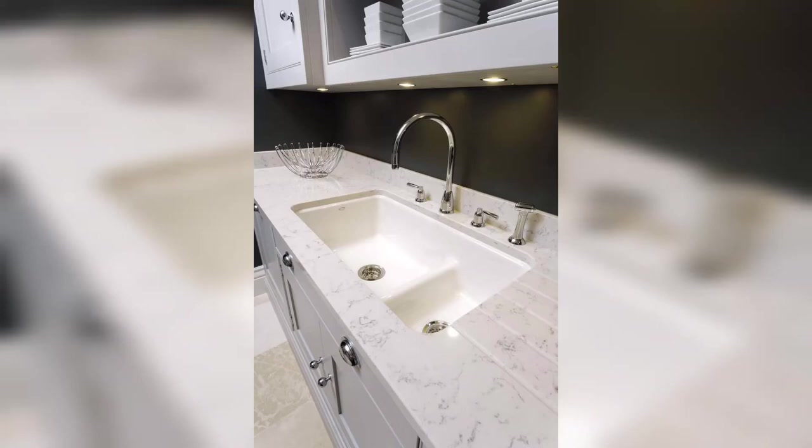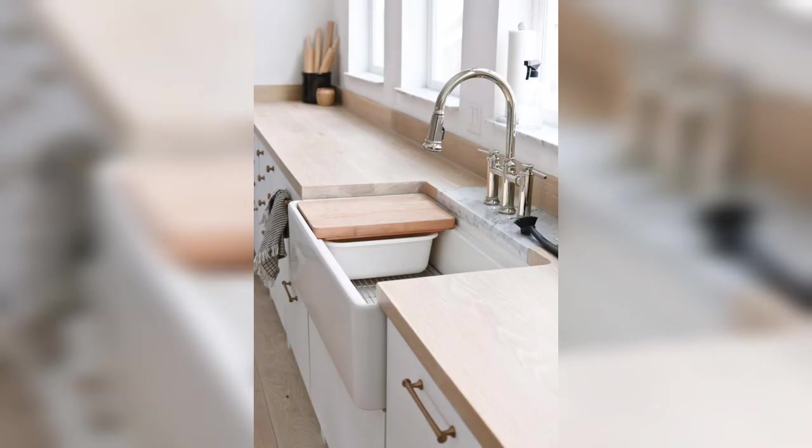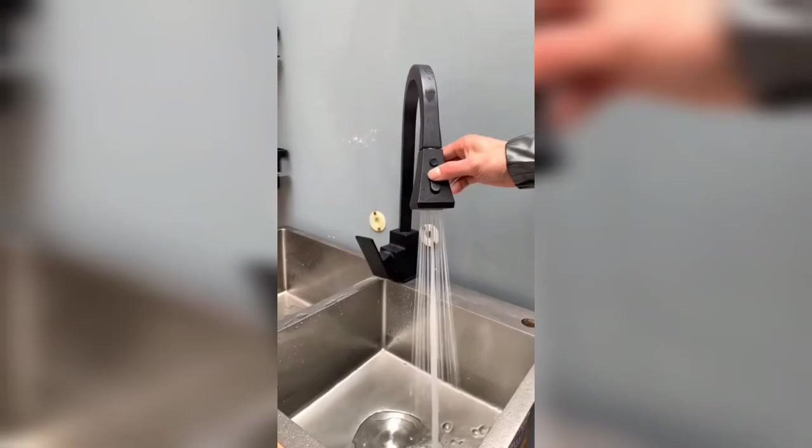Hi, this is Shahid. You are watching my YouTube channel Home Design. Today we see different types of your dream kitchen — different types of sinks. Sinks play a very important role in your kitchen; they are very useful and good-looking and repeatedly used.